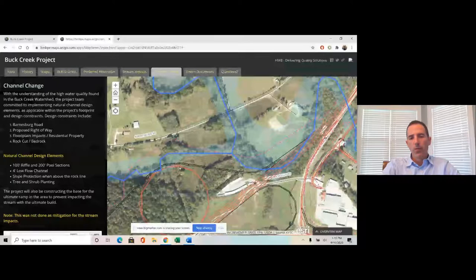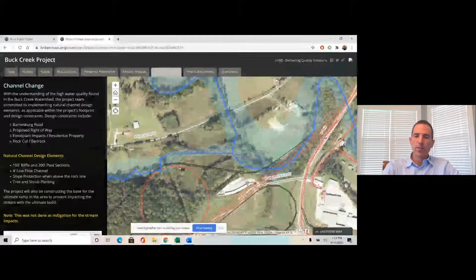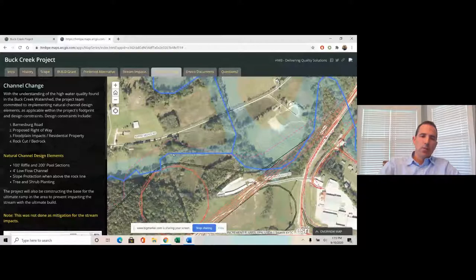Finally, the project is in a rock cut. These streams are in bedrock, and much of the project would be a rock cut, which limited the type of channel work we could do. Despite these constraints, we came up with a channel change design for the project.